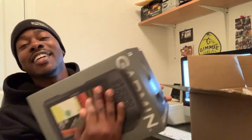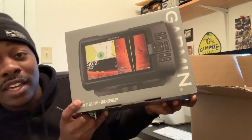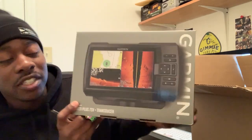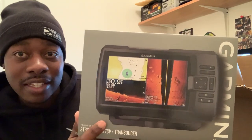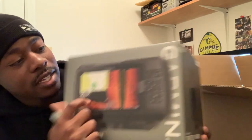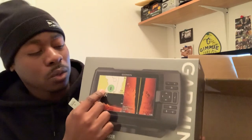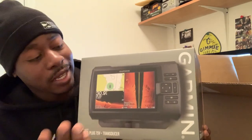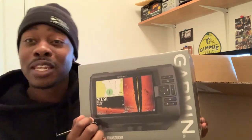Look at this — this is going to make the Pelican Bass Raider legit. This is the Garmin Striker Plus 7SV. It has side scan, down scan, and a GPS tracking system where you can make your own maps on small bodies of water and lakes. A really cool tool to have — the summer big bass are not going to be safe anymore when they go deep.